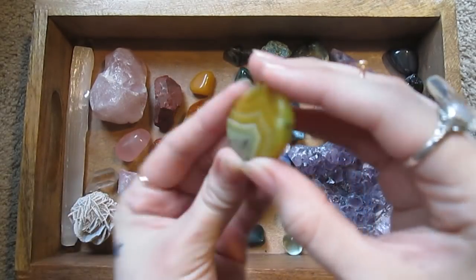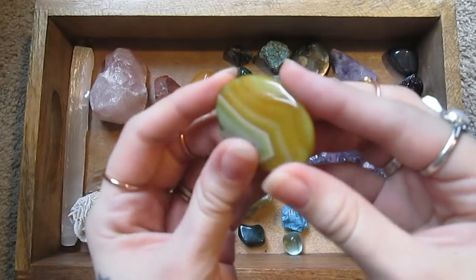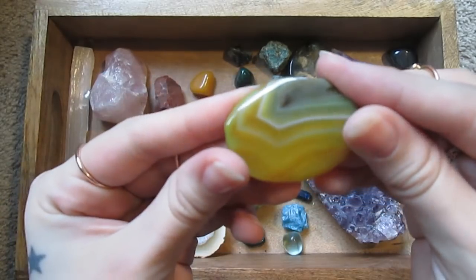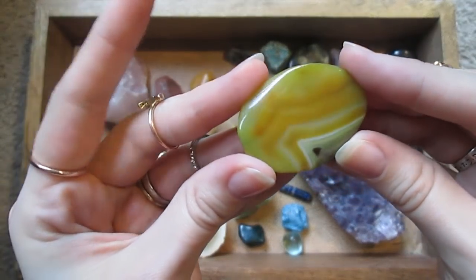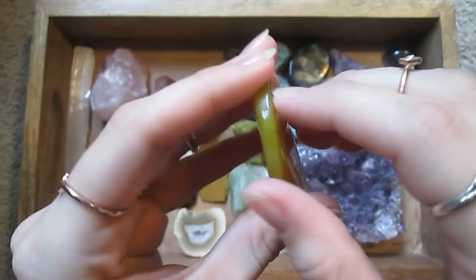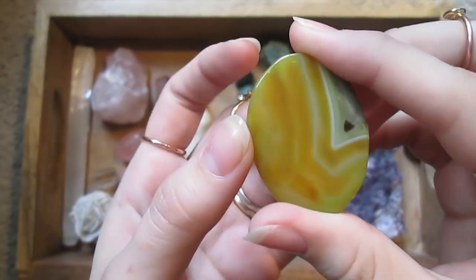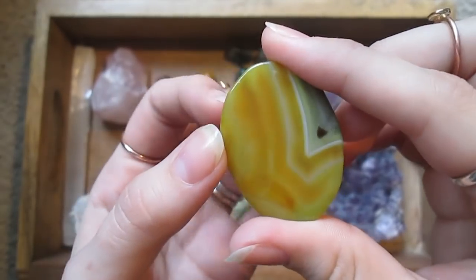This is actually a bead from a necklace I had that fell apart. This is a piece of agate — agate is chalcedony that has curved bands in it.